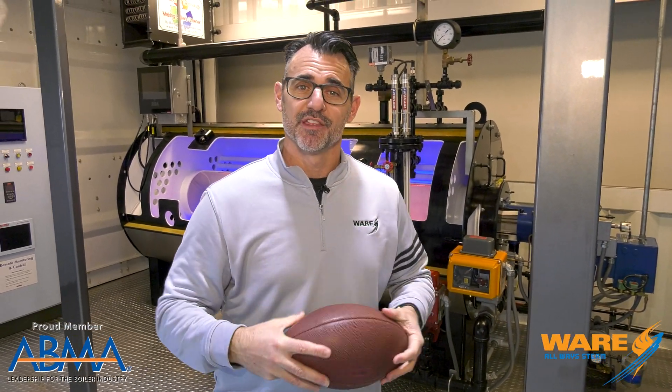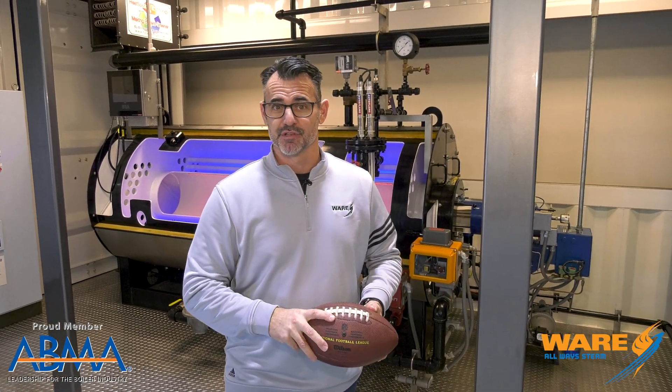Hey, I'm Brent. You're watching STEAM Culture. This week we're going to tell you how they keep the frozen tundra of Lambeau Field from being frozen. Stay tuned.